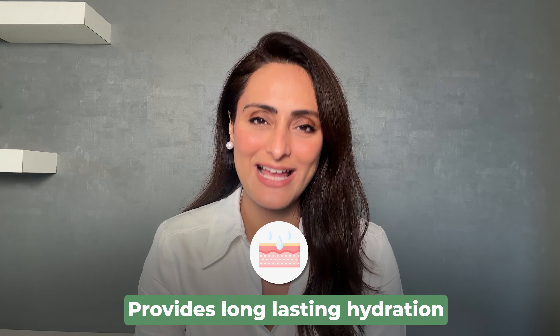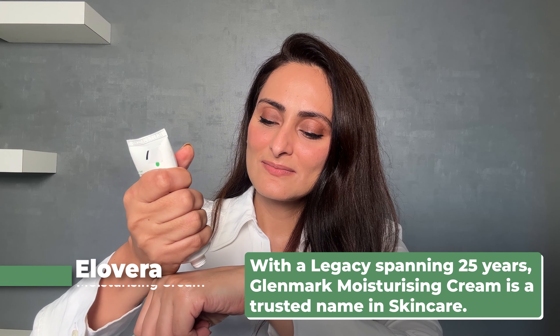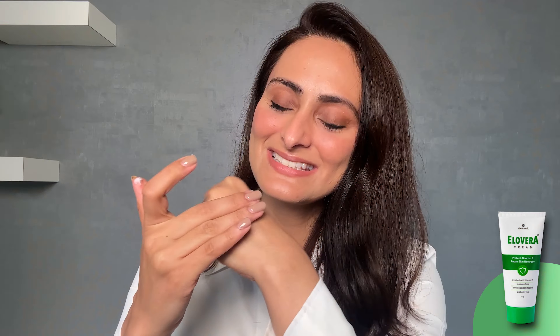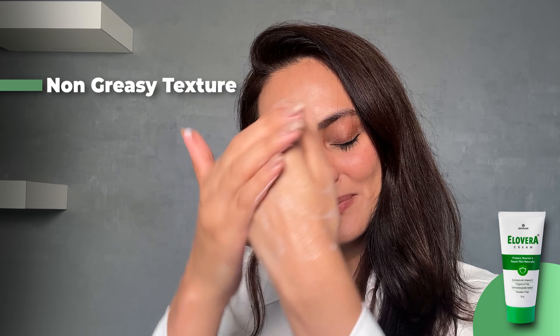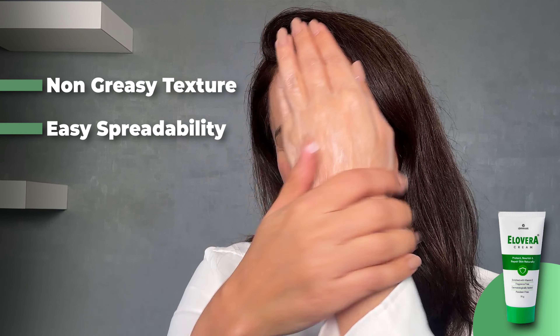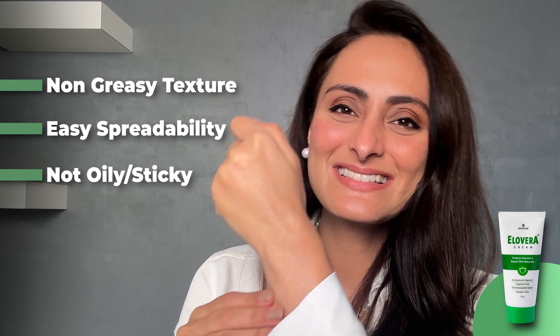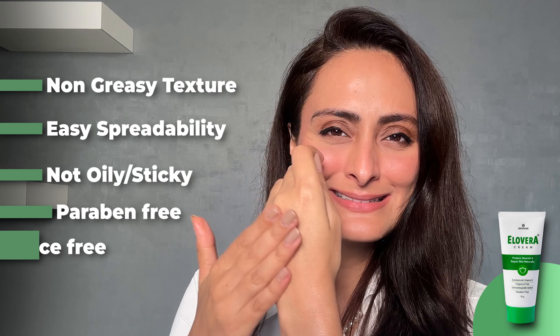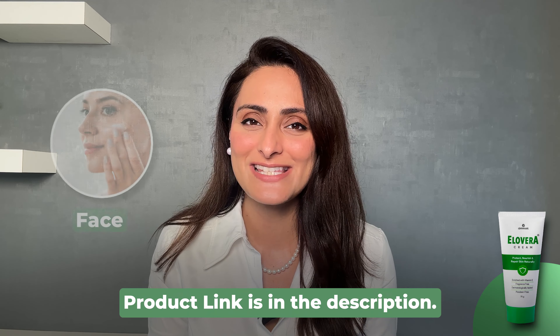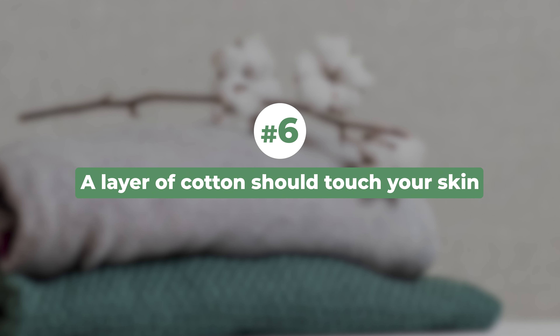This aloe vera moisturizing cream is a good choice for tip five. It is designed for dry to extremely dry skin, has a non-greasy texture, and provides intense long-lasting hydration. It is white and translucent in color with easy spreadability — not oily or sticky, yet moisturizing. It is free of paraben and fragrance and can be used on both the face and body.